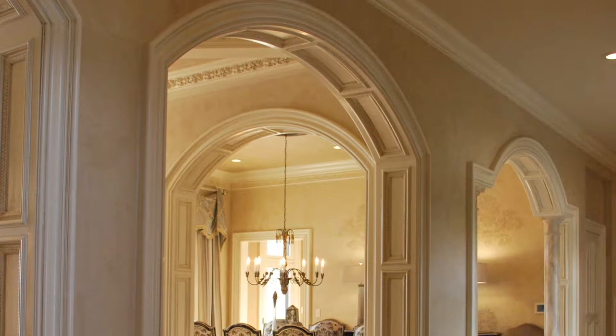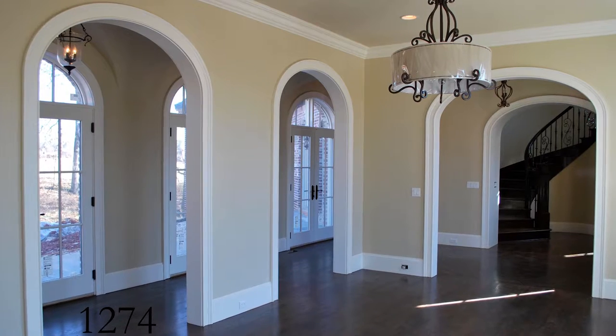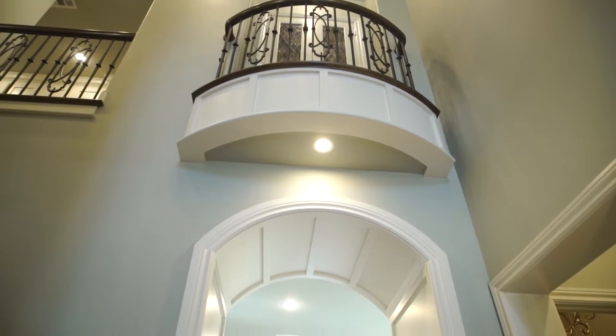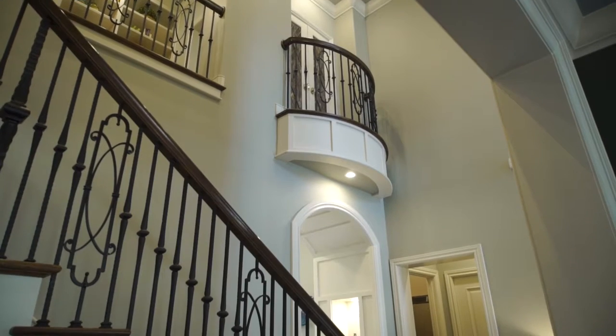On a larger scale, the Grain Openings side of the business has a few product lines that we ship nationwide. These products developed after years of experience in the housing market and seeing a need for standardized products. It seemed like every time an arch was called out on a house plan, the whole wheel had to be reinvented.